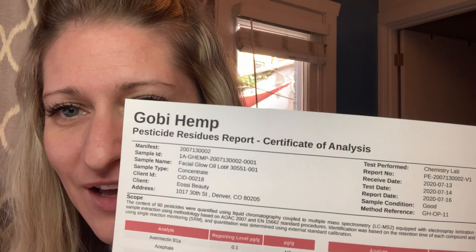Once we get hemp and turn it into distillate — our lab does that — and then we purchase the raw ingredient, we test that raw ingredient, and we then test the finished product. So we're really testing every step of the way to make sure that you don't have any of those harmful things in there, such as heavy metals and, obviously, pesticides.